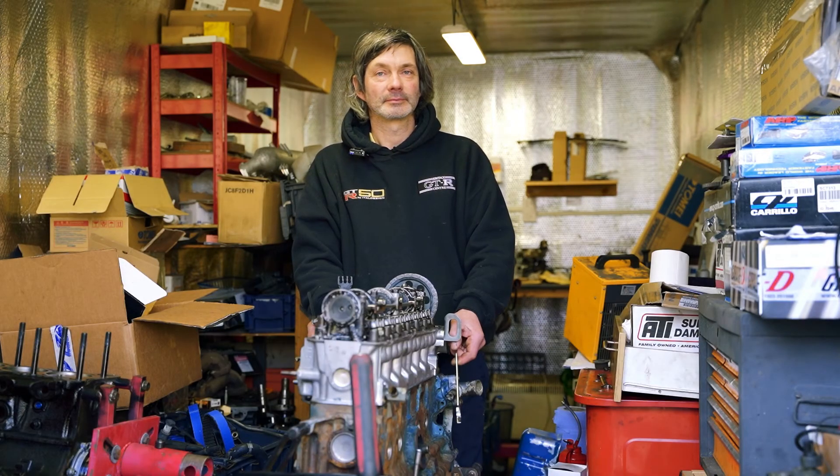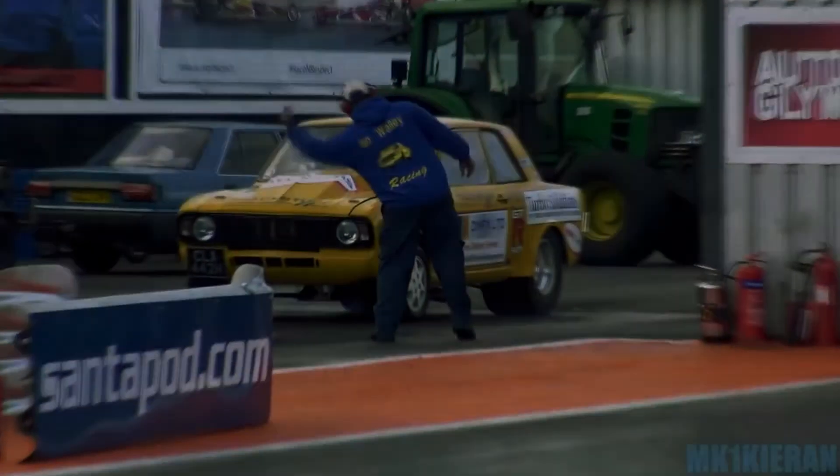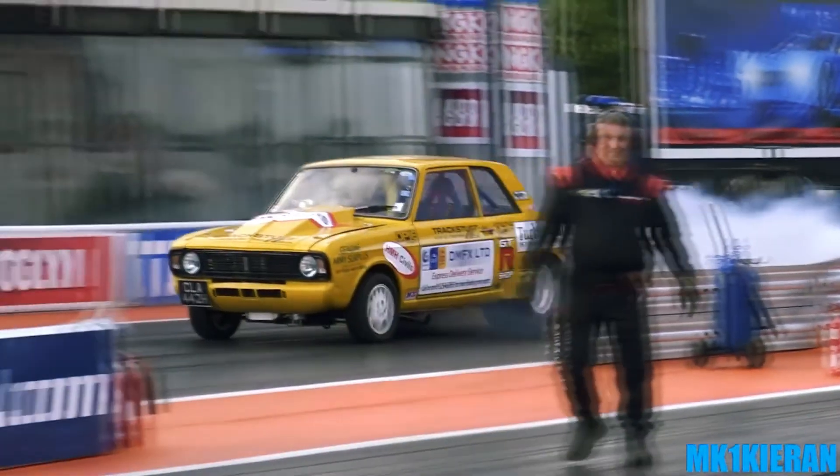What are the future plans? I want to see 8.99 in the Cortina at the drag strip. That's my goal - I'd like to see an 8.99. And continue the life of yours. What's your dream?